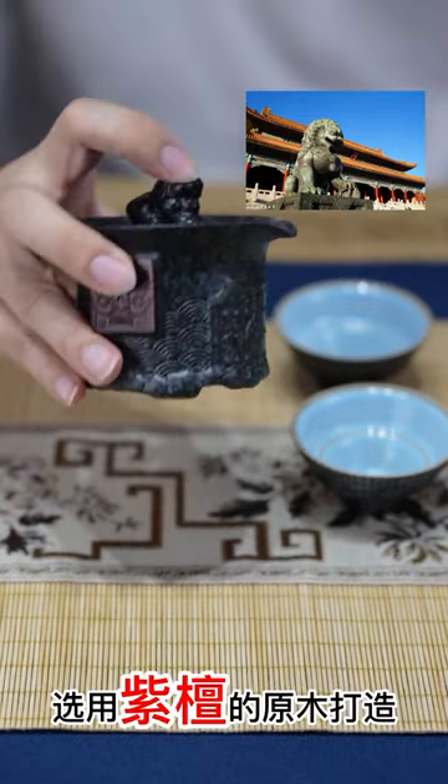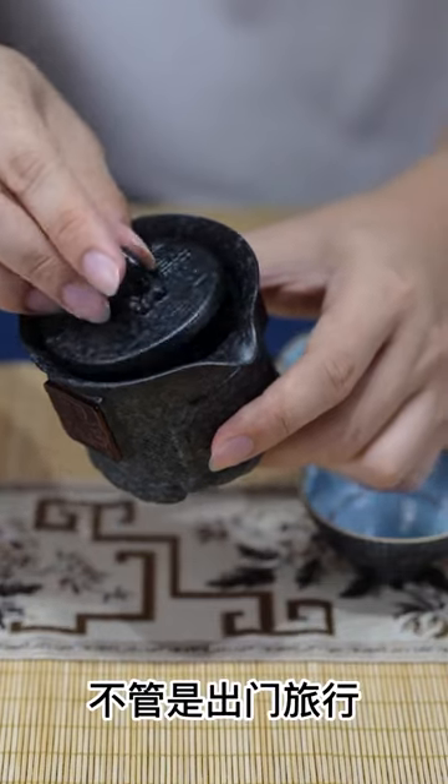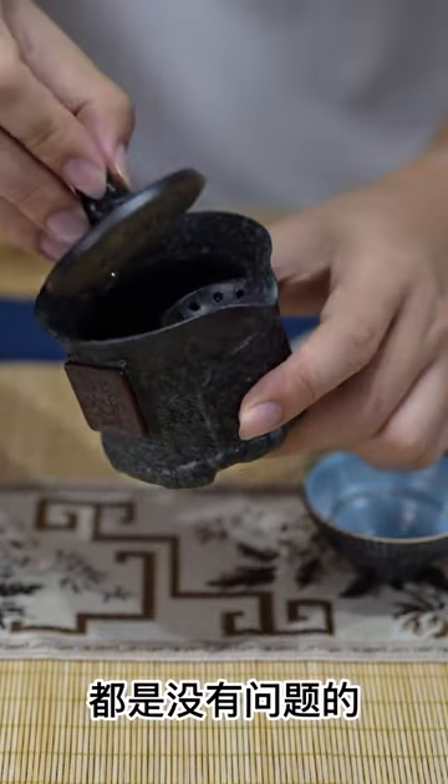Next to it are two pieces of wood. It's comfortable to the touch. It won't get hot. Convenient to carry out. Do you like it?